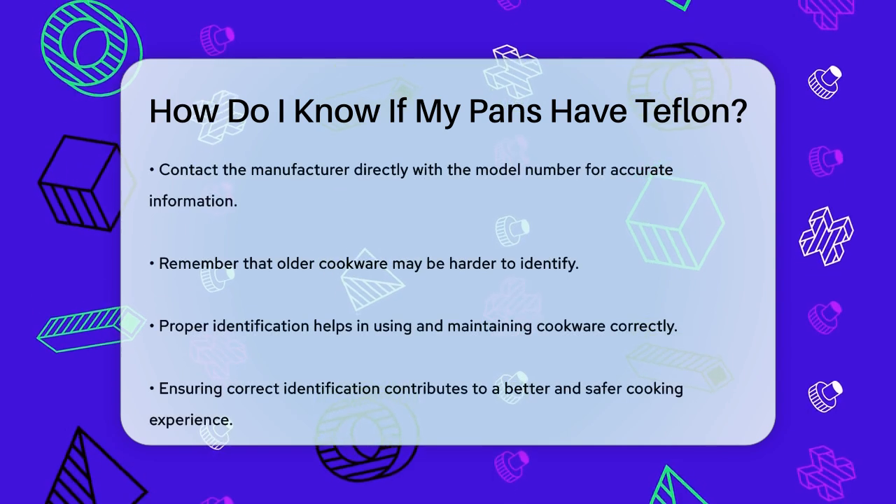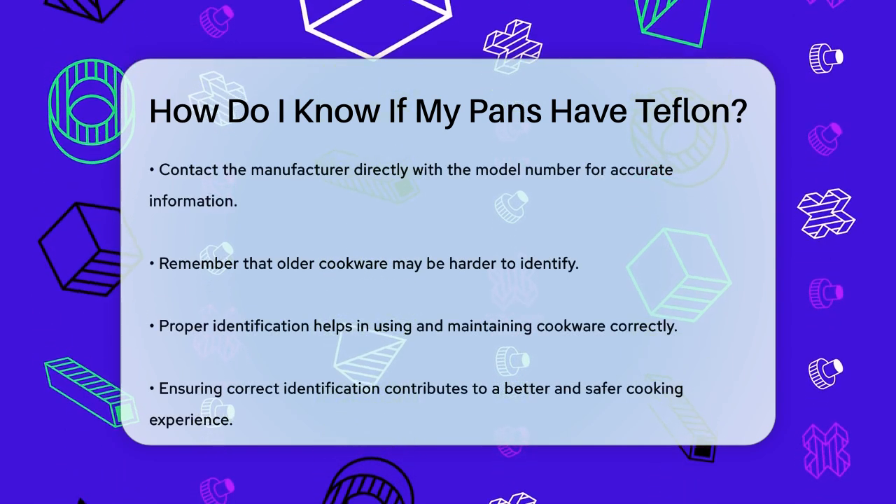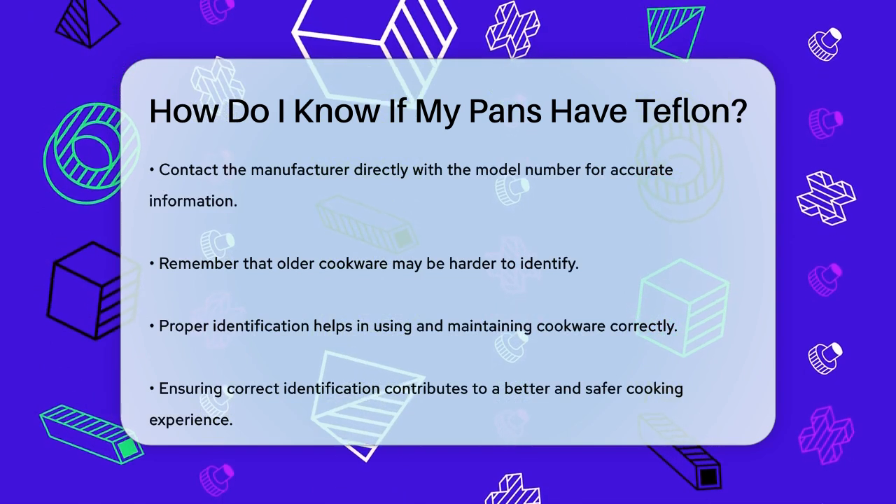If you're still unsure, contact the manufacturer directly. Provide them with the model number of your cookware to get accurate information about the materials used.